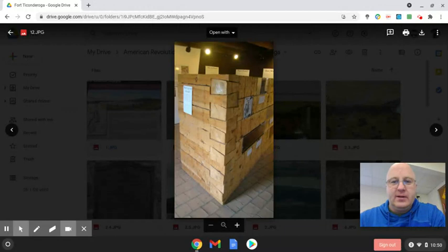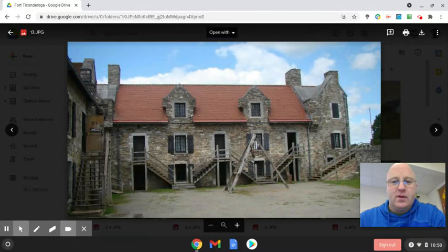Here's another angle of how the two corners would come together. It kind of looks like Lincoln Logs in a way.